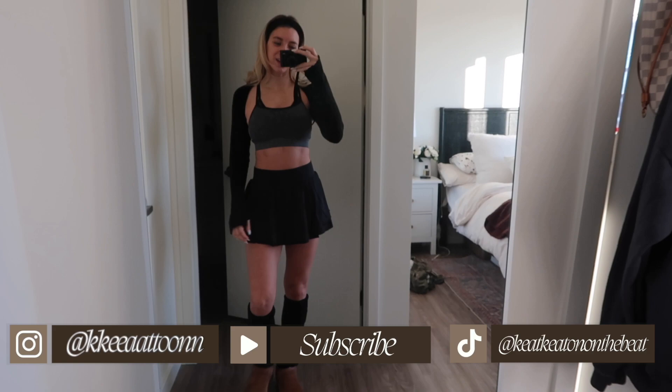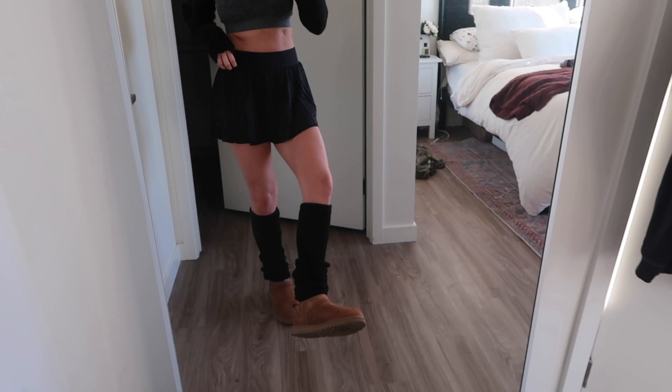Good morning everyone, welcome back to Vlogmas! It is December 14th and I'm up. I'm sure you can guess where I'm going — to Pilates. I want to show you guys my outfit today. I normally don't wear leg warmers and a skirt, but I thought it would be fun this morning. I ordered this skirt off Amazon — they have it in other colors, I ordered it in pink too. This little shrug is from a brand called Blotch, it's like a ballet brand but really comfortable. This bra is from Gymshark, and I got these little leg warmers at Brandy Melville. I've got my UGGs on — this is my Pilates outfit!